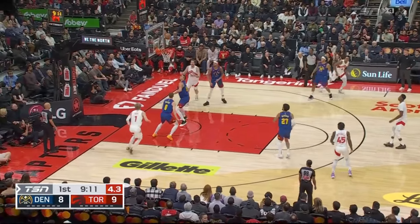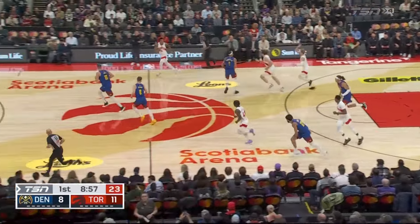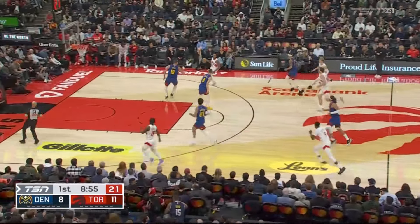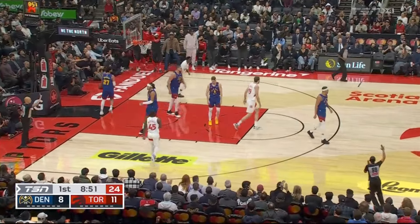Look at how many eyes are on RJ as he dumps it off here to Jakob. Really talented transition player. Watch him speed up here as he recognizes Scottie gets the ball, gets past his defender and goes up for the dunk. Admittedly, RJ got a little gassed throughout the game, but that's natural, especially because he hasn't played in a month.